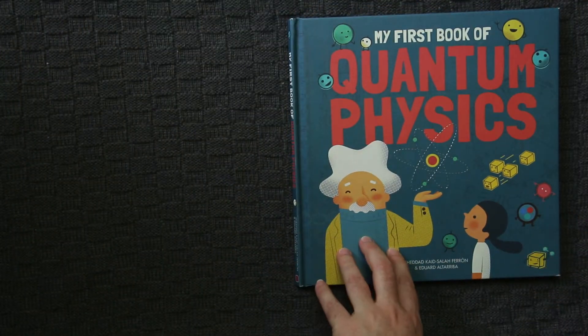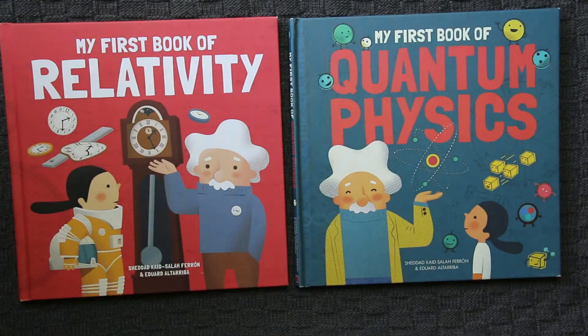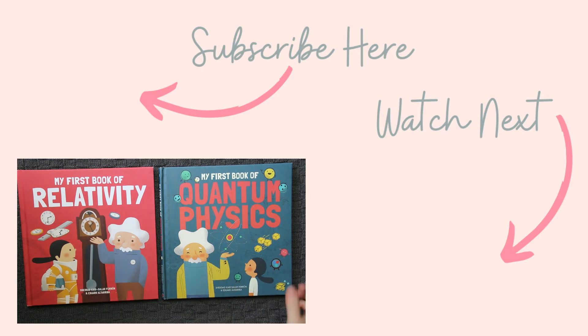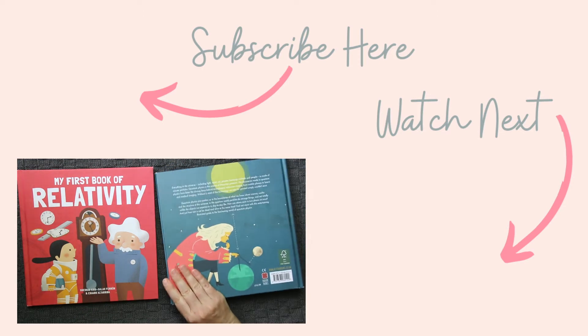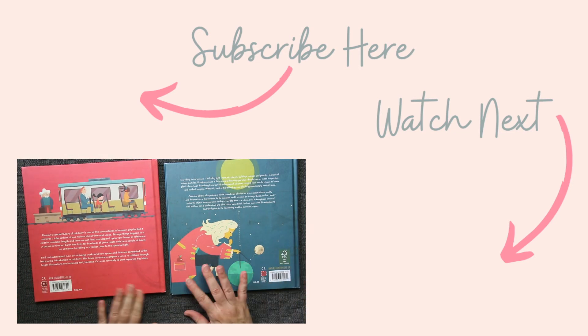So that's My First Book of Quantum Physics and My First Book of Relativity. Thank you for being here. I hope that glimpse inside has helped you see whether these are something you might want to look at for your own bookshelves at home. Thanks again and bye for now.